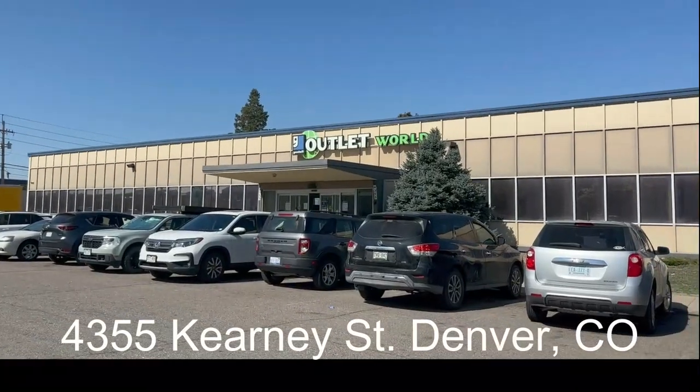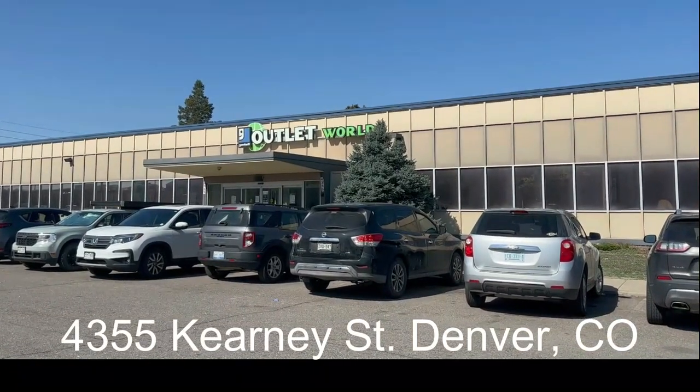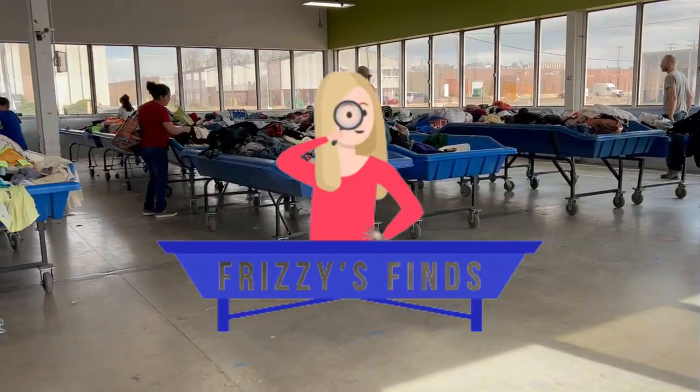All right, for everybody keeping score at home, this is the Kearney Street location in Denver.